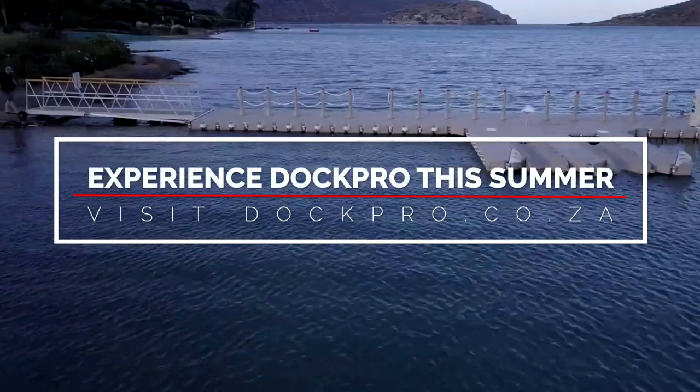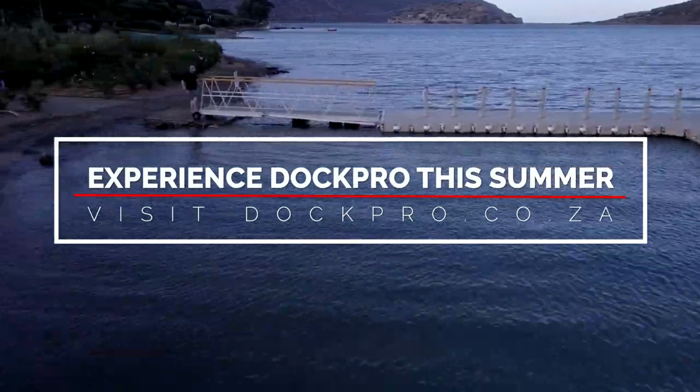Experience DOC-PRO this summer. Visit DOC-PRO.CO.ZA now.